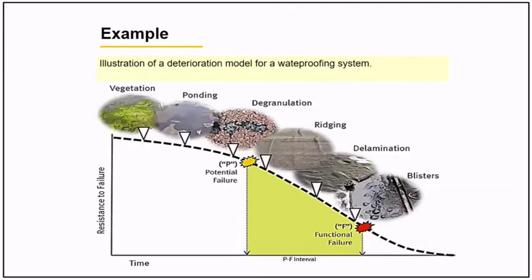Example number two shows the illustration of a waterproofing system plotted along the life of an asset curve. Over time you can see the manifestations: there is vegetation, ponding, degranulation of the waterproofing, rigging, lamination, and blistering — and then the functional failure of the asset.